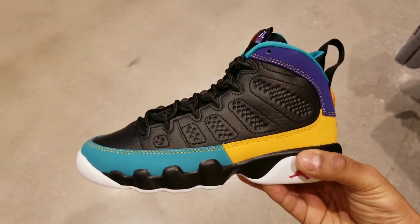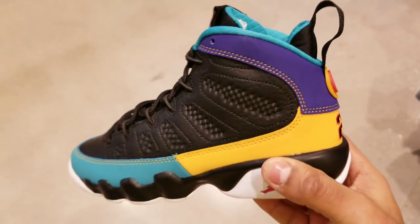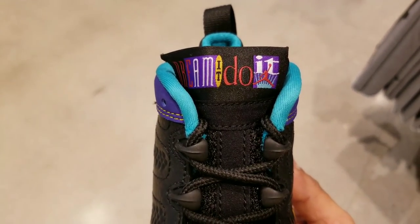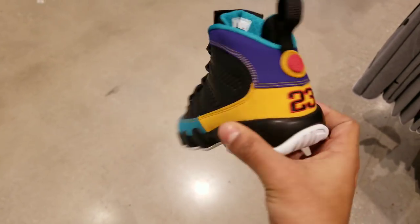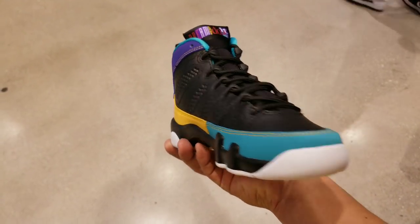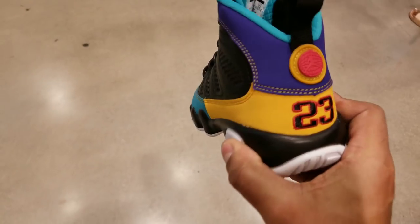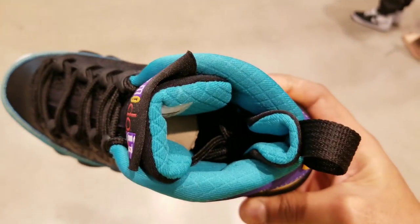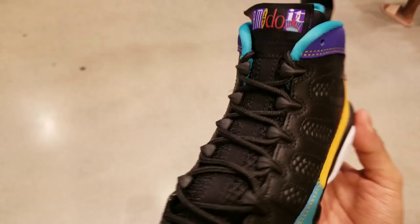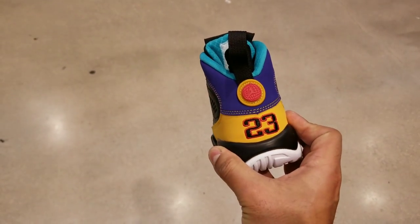Alright guys, now we're checking these out — this is a GS size and basically the same as the adults from what they told me. Pretty dope color blocking. I like the way it has that 'Dream It, Do It' with the Jumpman on there. I had to come back and do a voiceover because they had loud music playing and I got a copyright strike. You can see the color blocking, the logo on the back — pretty dope shoe overall. Comment down below if y'all are going for it. The leather looks pretty good quality, though it doesn't have that leather like the Flint 6s or the recent 4s that are sitting right now.